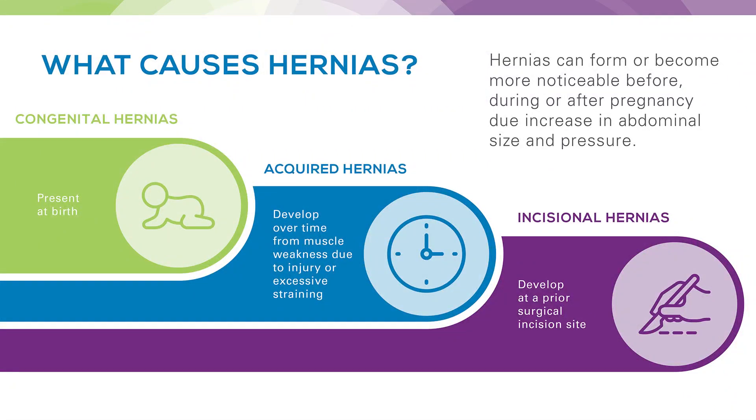There are various causes of hernias. The main causes are congenital, which are hernias present at birth; acquired hernias, which develop over time from muscle weakness or injury from excessive straining; and incisional hernias, which develop at prior incision sites. It should also be noted that hernias can form or become more noticeable before, during, or after pregnancy due to an increase in abdominal size and pressure.